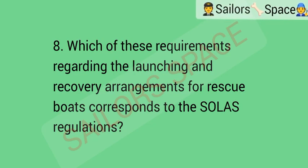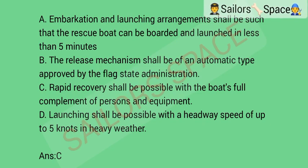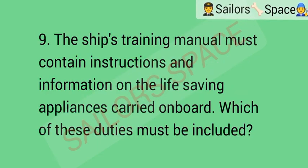Which of these requirements regarding the launching and recovery arrangement for rescue boats corresponds to the SOLAS regulations? Option A: embarkation and launching arrangement shall be such that the rescue boat can be boarded and launched in less than 5 minutes. Option B: the release mechanism shall be of an automatic type approved by the Flag State Administration. Option C: rapid recovery shall be possible with the boat's full complement of persons and equipment. Option D: launching shall be possible with a headway speed of up to 5 knots in heavy weather. Answer: Option C — rapid recovery shall be possible with the boat's full complement of persons and equipment.